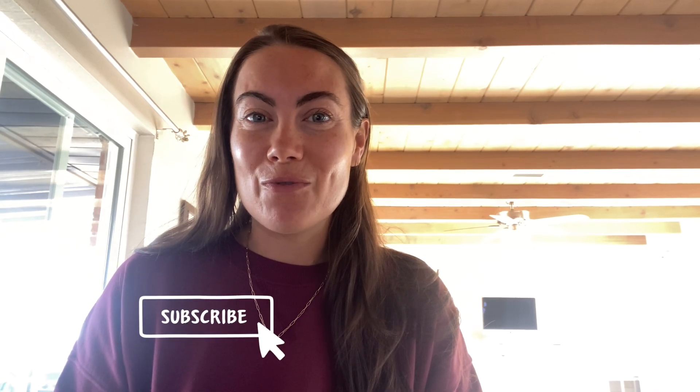Thanks for tuning in to today's video — I appreciate you being here. If you enjoyed this video, I'd love a thumbs up. Comment below on whether you're inspired to meal plan or start meal planning, and subscribe to my channel for more videos like this.